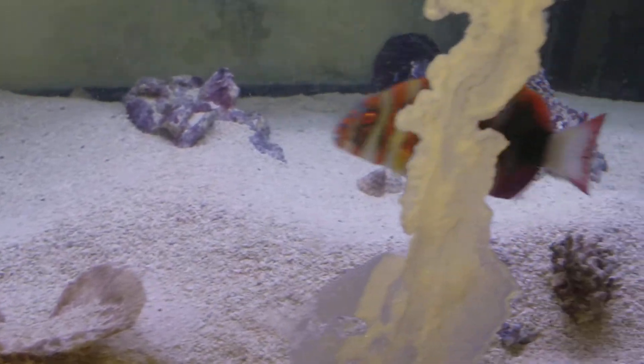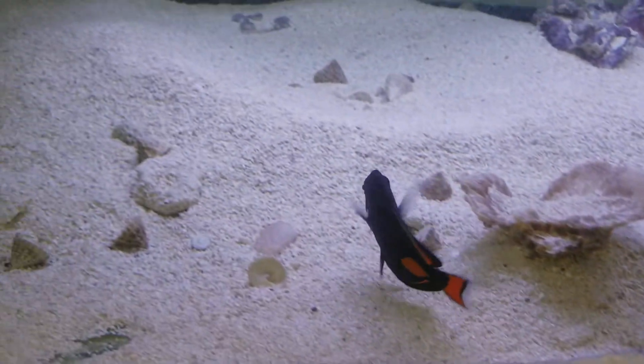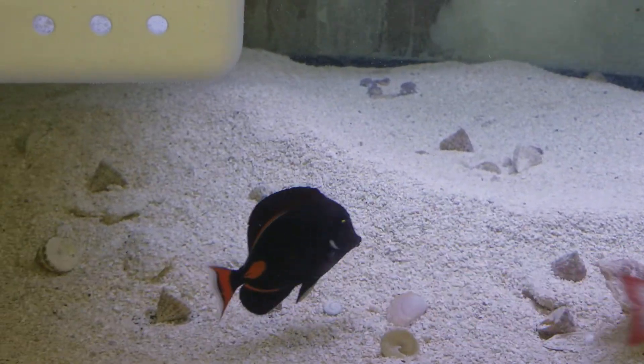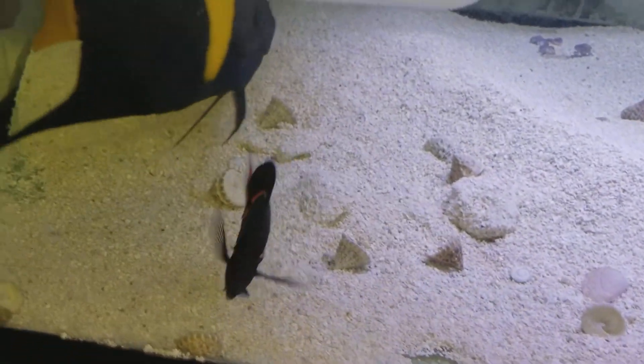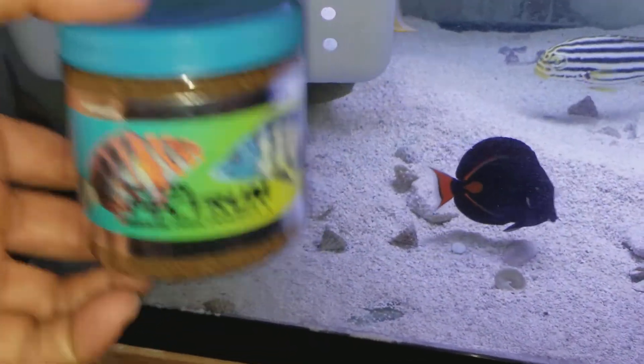The sale of this fish comes with the spectrum pellets I offer for free — 125 gram size container. That's just a tiny way of saying thank you very much for your purchase. I do appreciate it!